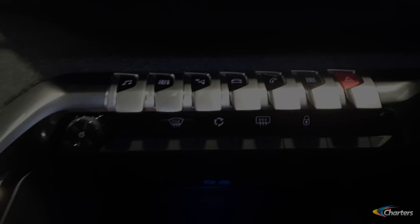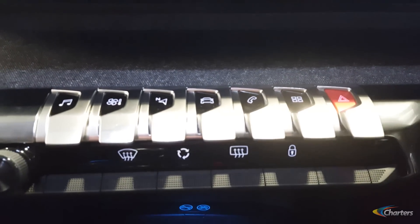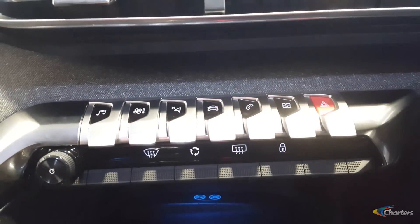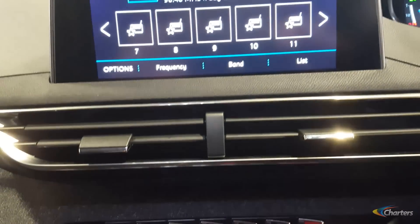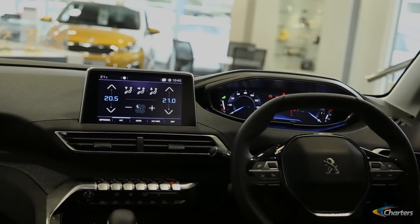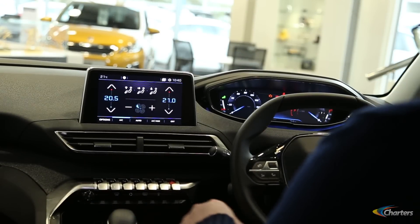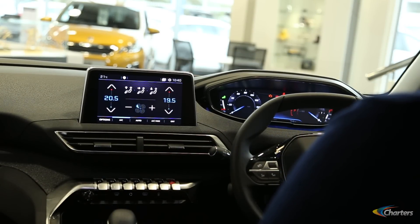The important features of the car can be operated via these piano keys in the centre of the dash. For every other function we have the 8-inch touch screen, which offers DAB digital radio, Apple CarPlay, and mirror screen. We have digital climate control for every trim level and electric handbrake is standard across the range.